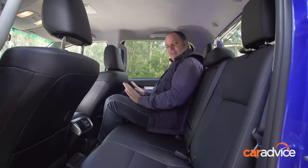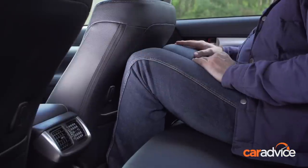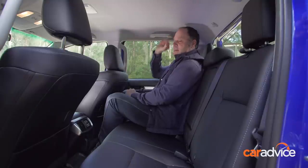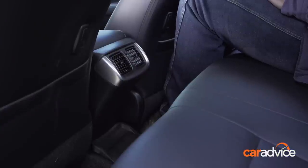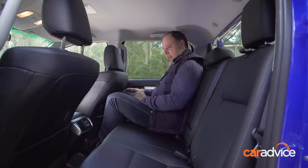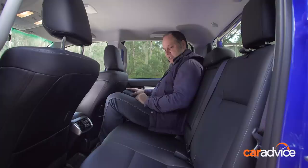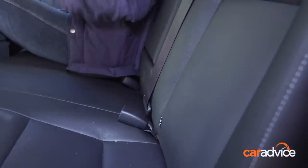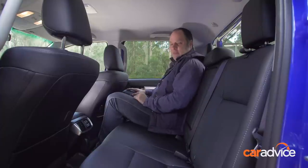Second row in the Hilux is definitely the tightest of the three. There's less knee room and less foot room, so it's not quite as comfortable back here. However, you do sit high so the visibility is quite good, and there's plenty of headroom. Air vents — which is a good thing. No power outlets — which isn't a good thing. Toyota should definitely add some power in the second row. Where the Isuzu gets one takeaway bag hook, Toyota gets two, which is pretty clever. This seat, like the other two, is reasonably comfortable — not too angular, not too sharp at the back.